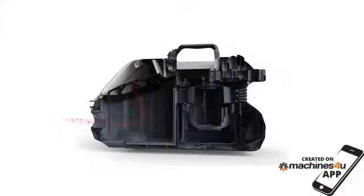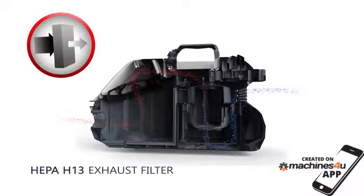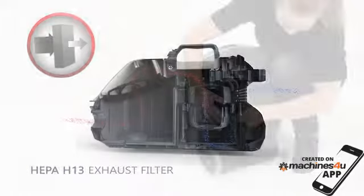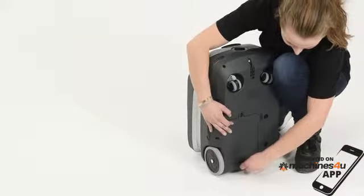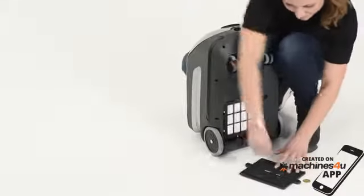The VP600 is equipped with a fine HEPA filtration to ensure a clean environment. A sac filter and a HEPA H13 exhaust filter is standard in all VP600 variants. Change of the HEPA filter has been made very easy with two half-turned lock screws giving access to the filter.